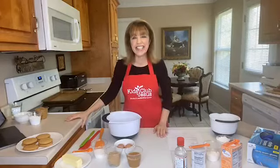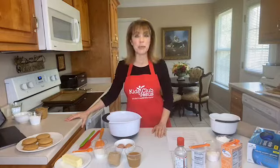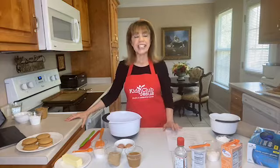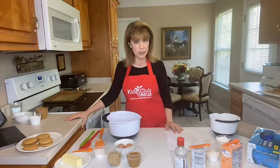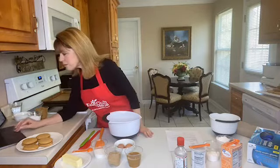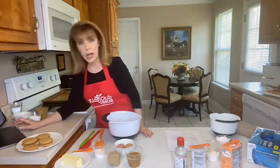Hi boys and girls, thank you for joining me on the live cooking demo with Miss Brenda. I am really excited — I love how you all voted on which recipe you wanted to see me demonstrate today. And guess what won? Our peanut butter sandwich cookies! We posted a picture of them. Let me connect my computer so I can see your comments when they come in.